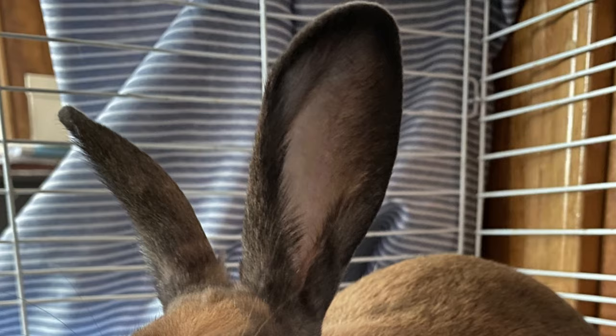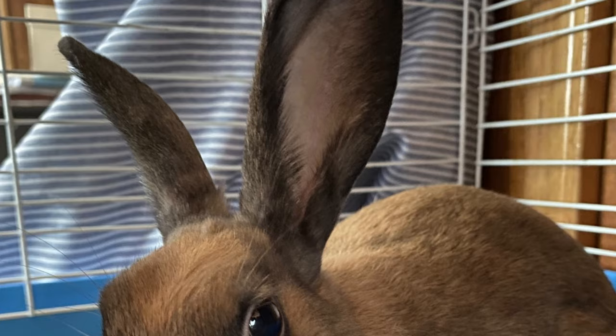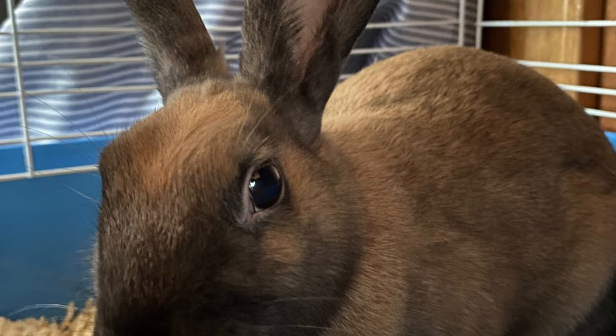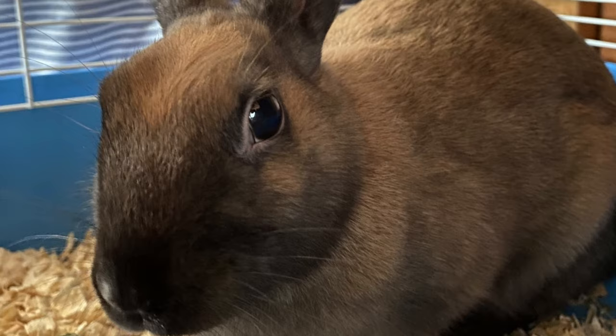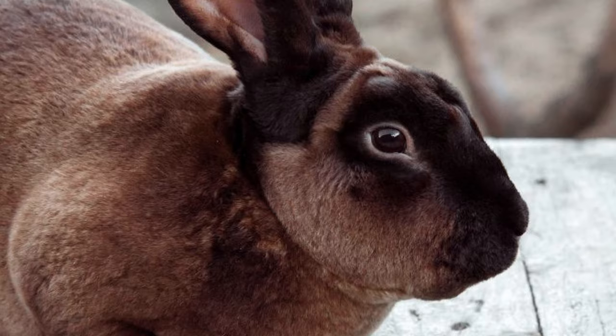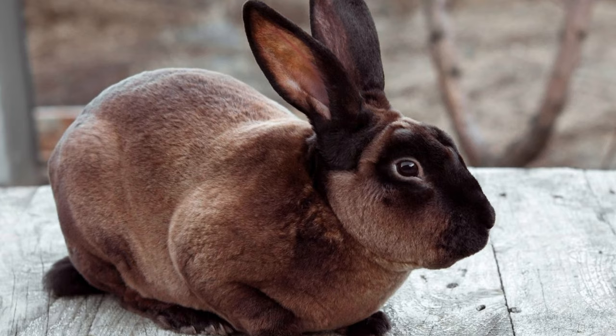Although Cinnamons are a commercial rabbit breed, and mainly bred for meat production, they are considered to be an all-purpose rabbit, because they fulfill the four purposes of rabbit husbandry, namely meat, fur, showing, and as pets. Cinnamon rabbits can live for up to 10 years in captivity.